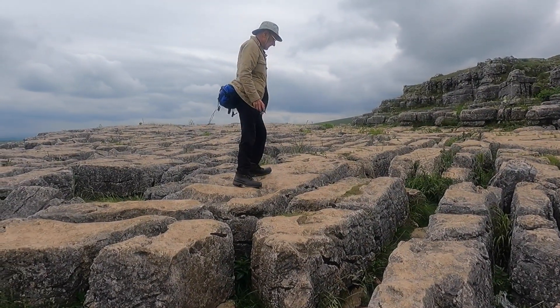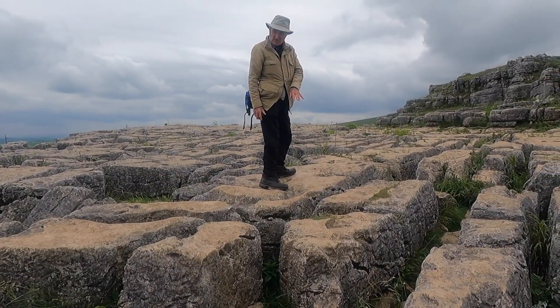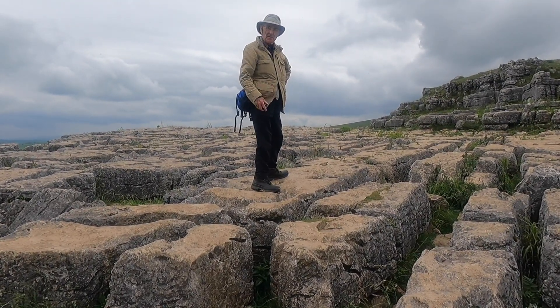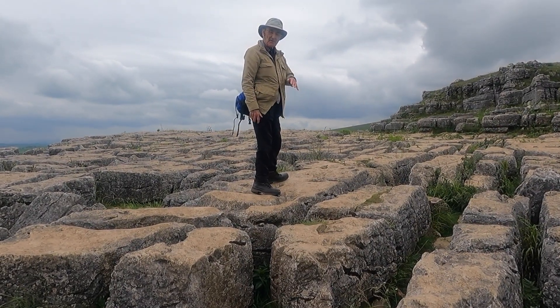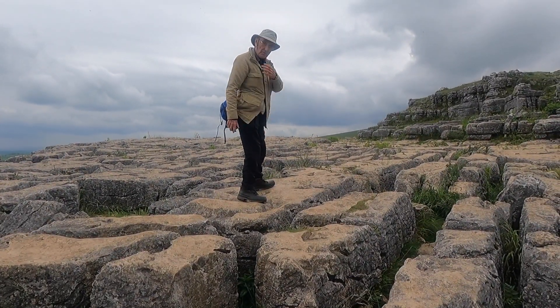It does look a bit precarious though, doesn't it? Look at the deep grooves. The other thing about this sort of limestone pavement — if you look, there are plants growing in it. Some of the rare alpine ones are protected and they survive here because of the little sheltered, protected gaps.